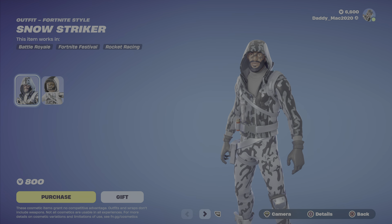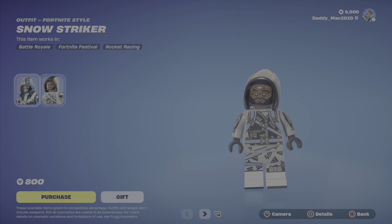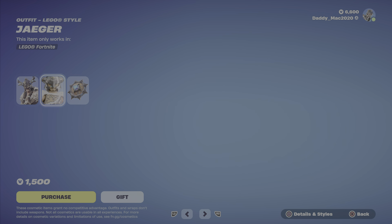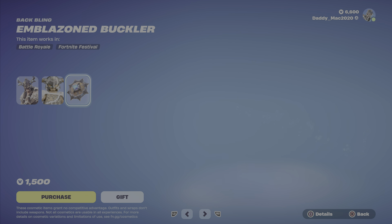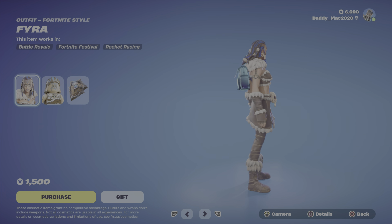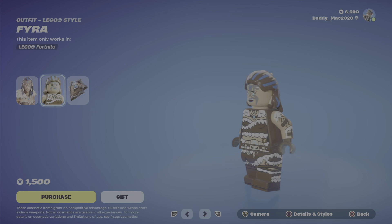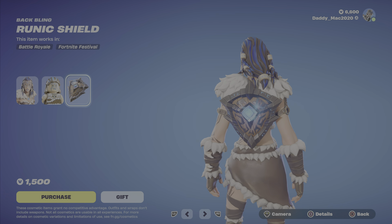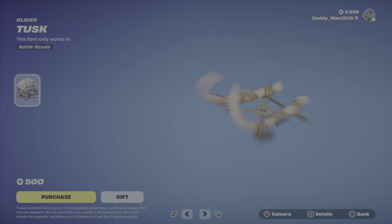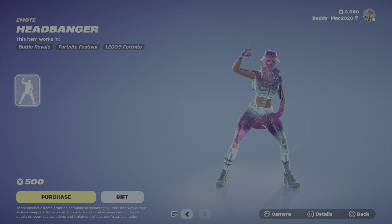Next, we've got Snow Striker — definitely a cool looking outfit with just the one style. The Lego style looks good and it's a great pickup at $800 V-Bucks. We've also got Jaeger — cool looking outfit, great Lego style, I like the shoulder piece. The Emblazoned Buckler Back Bling looks nice at $1,500. Next up is Fyra — the Lego style looks really cool — along with the Runic Shield Back Bling at $1,500, the Battle Axe Pickaxe at $800, the Tusk Glider at $500, and the Headbanger Emote at $500.